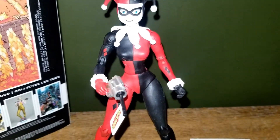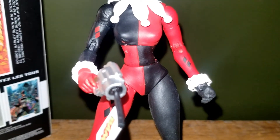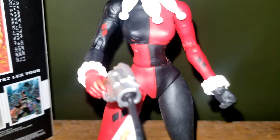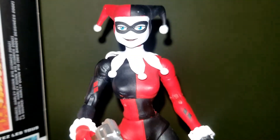This is McFarlane Toys' Harley Quinn. Todd McFarlane really likes his women to be thin when he draws them, so you can see her waist is very thin. On the left side there's slight damage from opening her from the box.